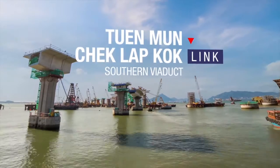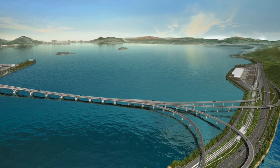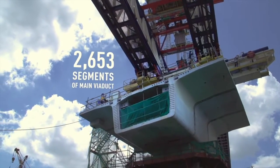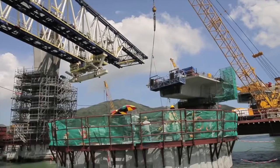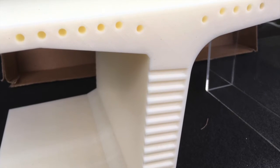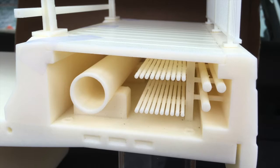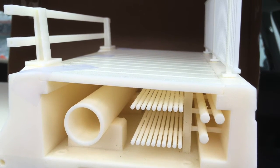This is the new Tuen Mun–Chek Lap Kok Link. Gammon is building the highway connecting the existing airport highway to the new border crossing for the Macau-Zhuhai bridge, all built out over the water. The 3D printed model I have this morning is one of these bridge segments. They pre-cast the concrete segments in China, barge them in, and use massive crane gantries to stitch everything together. The model was designed to see how the shear keys work, where the steel tendons go, and how you attach the balustrades, drainage piping, and cables — it was used to test the design.